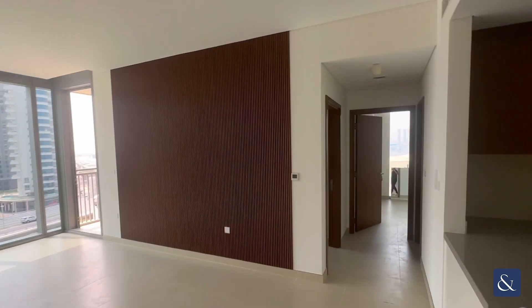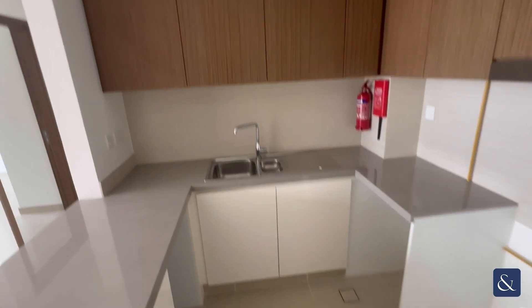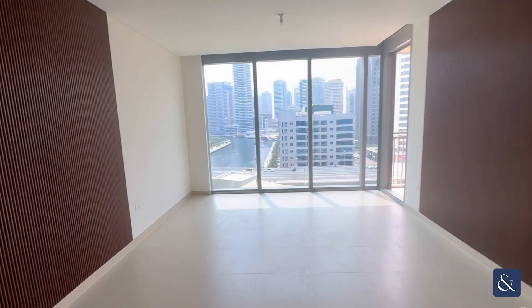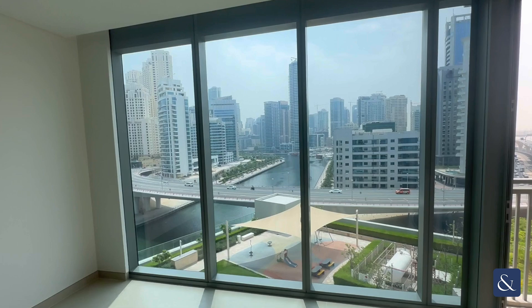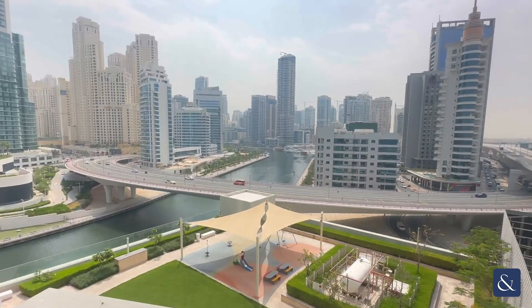Hi, it's Charlie from Allsop and Allsop here to present to you a two-bedroom unfurnished unit in 5242. So there's a kitchen space here and you've got a living room space here that takes you out looking over marina views. Same as the balcony here.